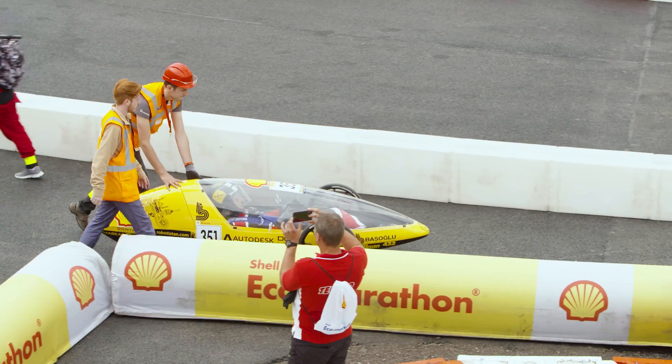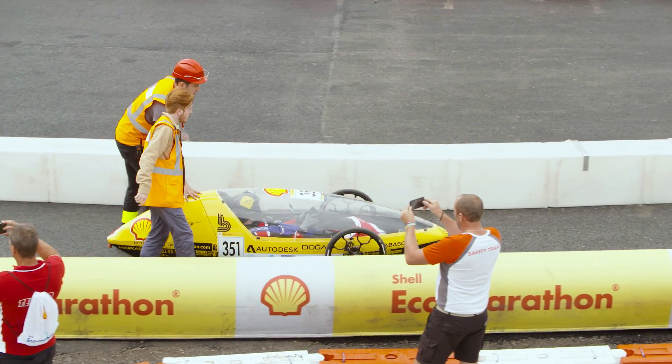The Shell Eco-Marathon has two kinds of car categories. The first one is prototype. Those cars are only built for fuel efficiency and are more experimental cars.